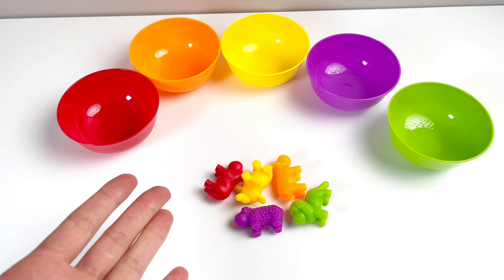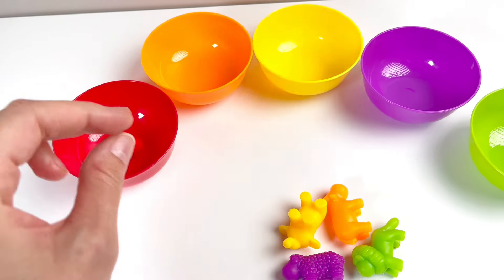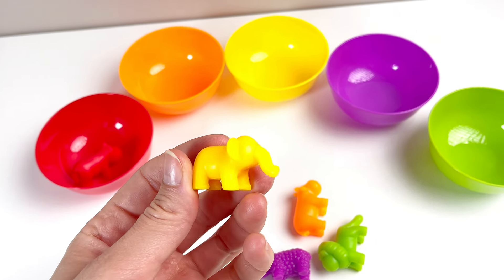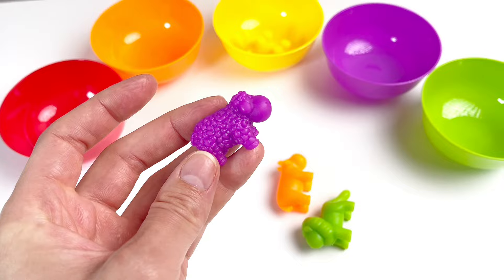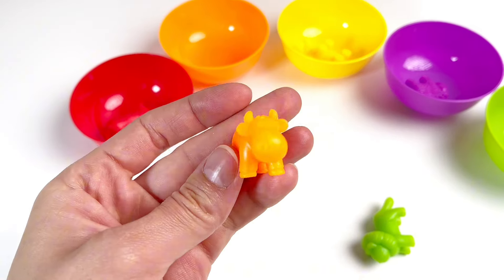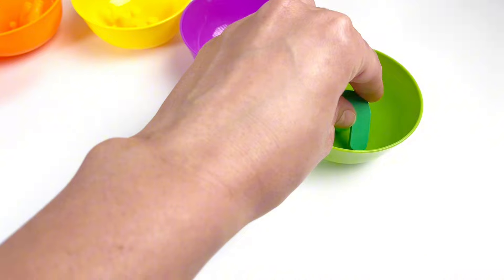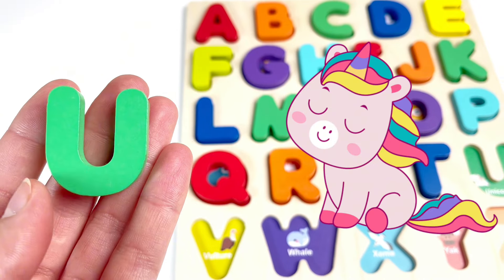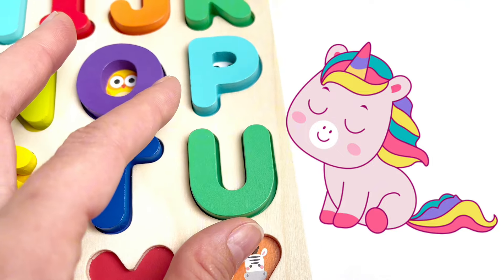Oh, look. Some colorful animals. Let's put them in the right cup. A red hippo goes in here, a yellow elephant goes in this cup, purple sheep goes in the purple cup, an orange cow, and a green lion. And look, it's a green letter — it's the letter U. U is for Unicorn. Let's put it in. Good job.